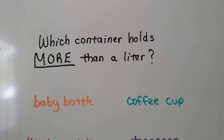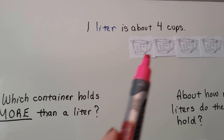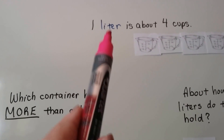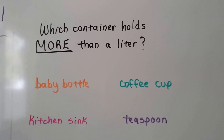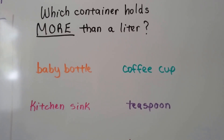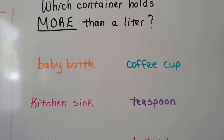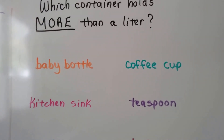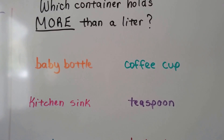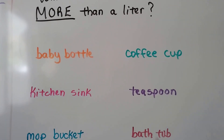So which container holds more than one liter? Remember, one liter is about four cups. Would a baby bottle? No, baby bottles don't hold that much — babies don't drink that much. How about a coffee cup? Well, a coffee cup is just a cup, and a liter is about four cups, so it wouldn't be a coffee cup.